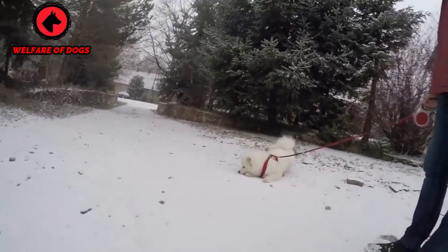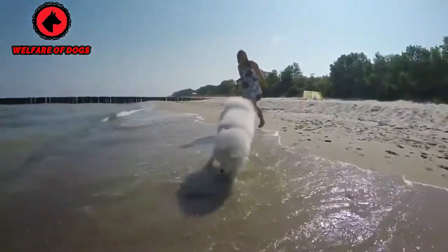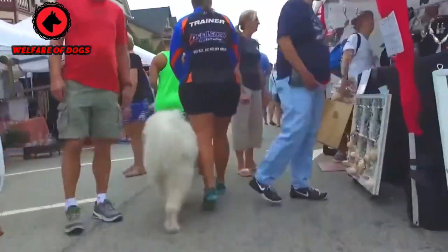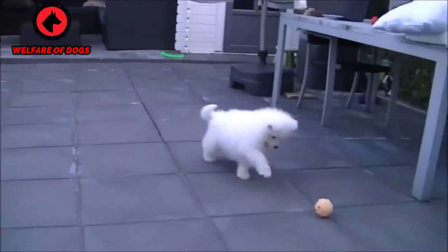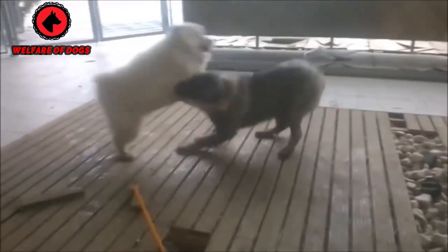Breed overview. Group: working, AKC. Height: 19 to 24 inches. Weight: 35 to 65 pounds. Coat and color: double coat. Colors include white, cream, and biscuit; thick undercoat beneath a soft, fluffy, and straight outer coat. Life expectancy: 12 to 14 years.